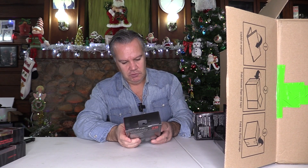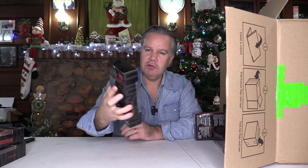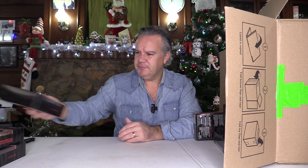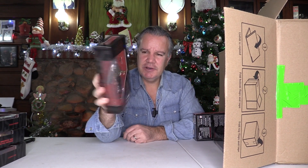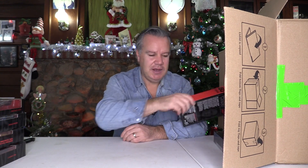This is Han Solo Mimban in his Imperial costume — actually quite nice, not bad. Sergeant Jun Urso — I think we got one of these last time. So again, not spectacular so far.